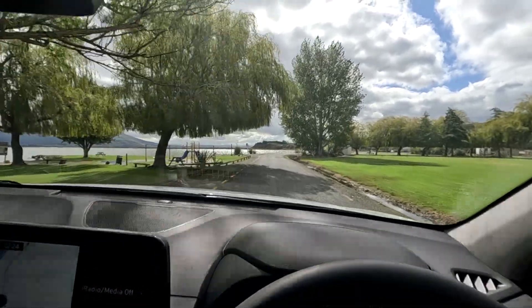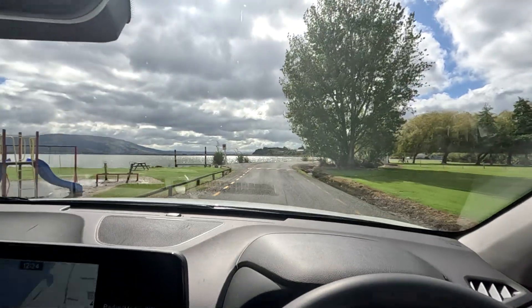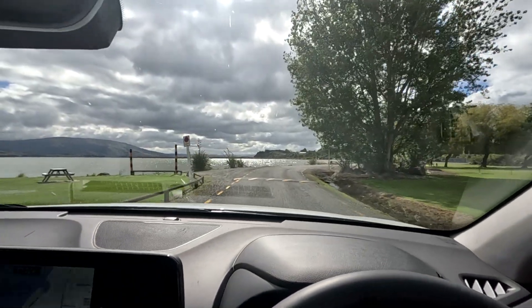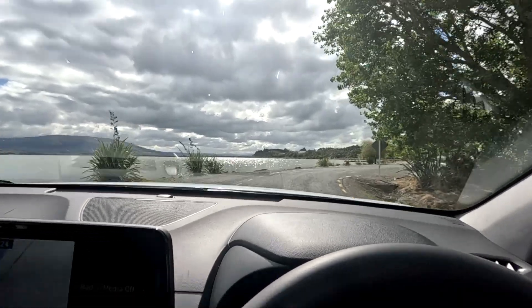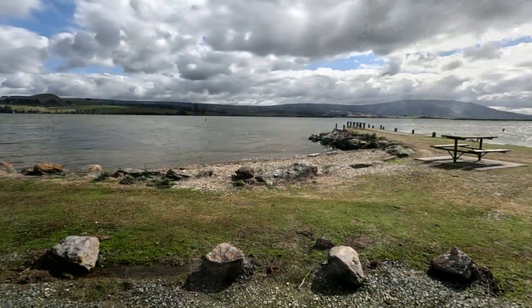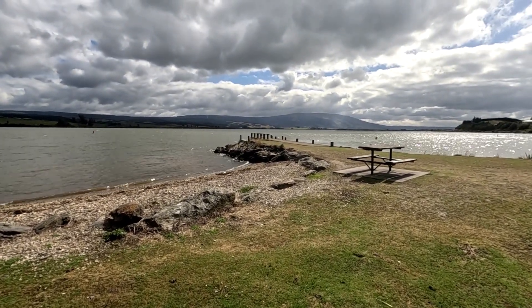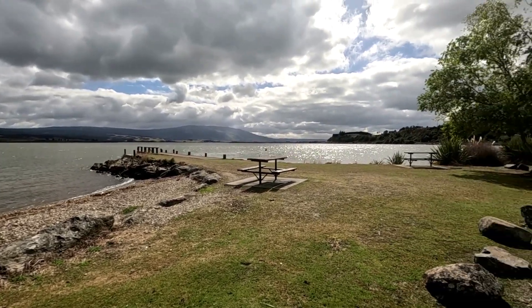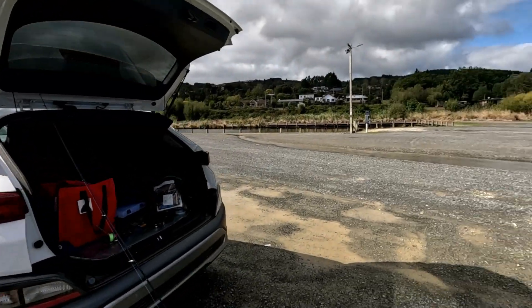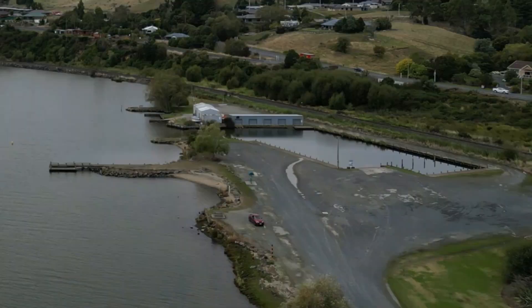But I can tell you, when the redfin are on here, it's spectacular fun. So hopefully today is one of those days. I'm just going to be using leadhead jigs and some soft plastics and see what happens. Here we are at Lake Waiholla — this is the public jetty that has been set up for fishermen and anyone else really to use.